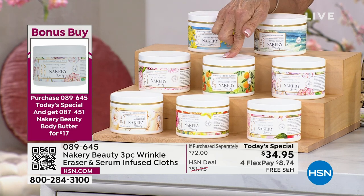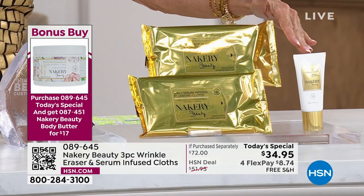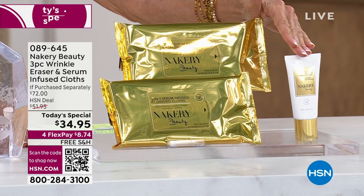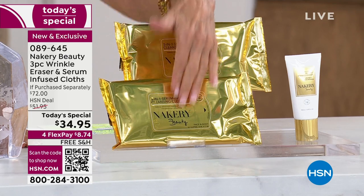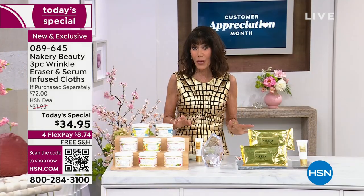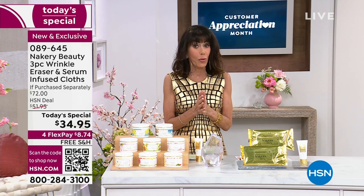When you buy the today's special, don't miss this bonus buy. It's more than half off — normally $35.95, only $17 today. The wrinkle eraser is back in stock right now. For $10 less than its price, you get the world launch of two packs of 30-count wipes. Free shipping and handling, flex pay at $8.74 on any credit card, or $6.79 with the HSN card.